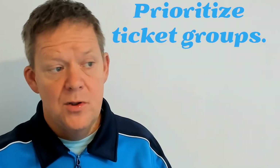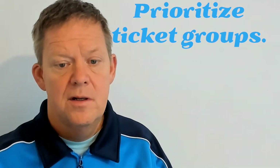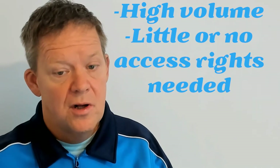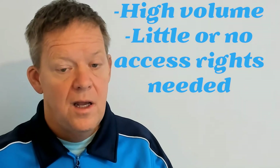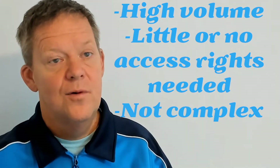If it's an individual ticket you can still work on it, but what we're trying to do is get a quick win — get the biggest groups handled first. Once you identify those groups, prioritize your best candidates. Create a ranking column: start with candidates that have a high volume of occurrence, require little or no additional access for the Help Desk to process, and are not overly complex. We're looking for something easy for the team to take over.